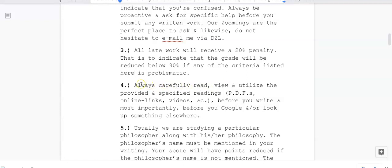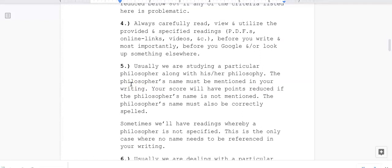Four: always carefully read, view, and utilize the provided and specified readings, PDFs, online links, videos, etc., before you write — and most importantly, before you Google or look something up elsewhere. Students sometimes Google an answer that seems close but does not actually align with the reading or how we discussed it in our Zoom meeting. Always look at our reading for the answer first, because this is a reading-centric course. Philosophy is reading-centric.